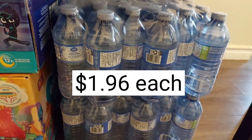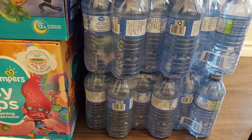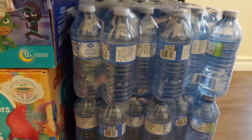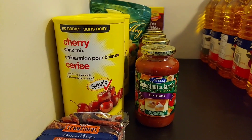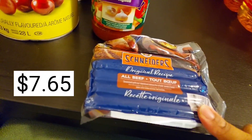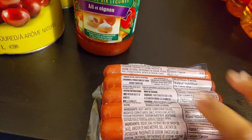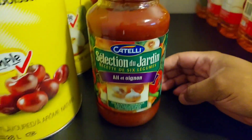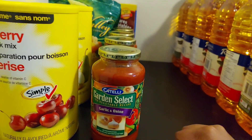I just bought four cases of Great Value water bottles to top up what we have, and I'll get my kids to use these to mix juice for dinner. The items I could not get at Walmart, I got from the Real Canadian Superstore. They didn't have the smaller pack of all-beef hot dogs at Walmart, so I bought a pack from Superstore. I also got four more jars of our favorite spaghetti sauce — the garlic and onion flavor — which I can only get at Superstore since Walmart no longer carries them.